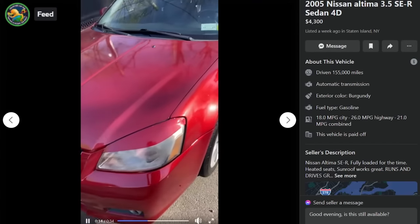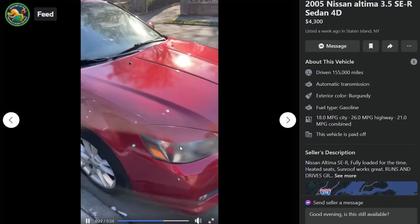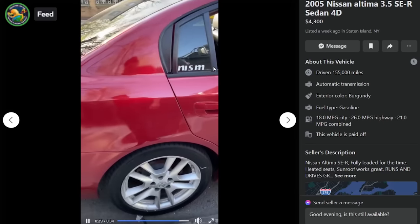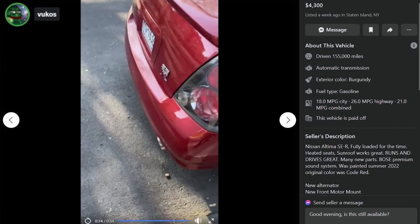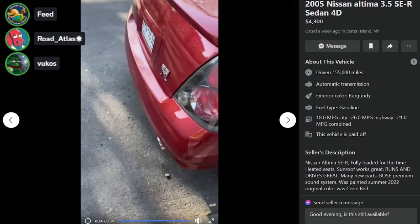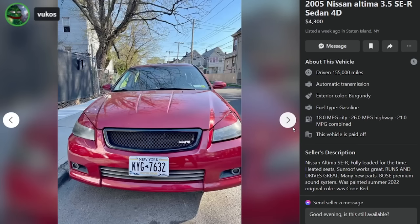Here's another SER — it doesn't sound asthmatic. This one's $4,300 in Staten Island, New York, with 155,000 miles. Fully loaded for the time, the paint looks clean. It's got the eyebrows on the headlights — I'll allow it. It's got a bit of the Nismo badge. It was repainted in 2022.